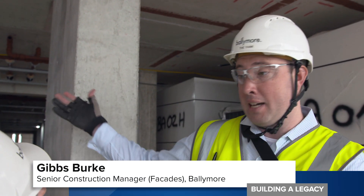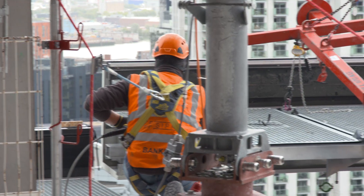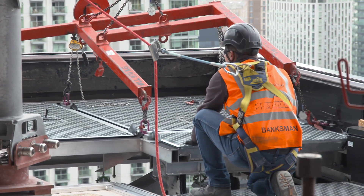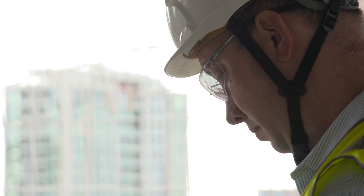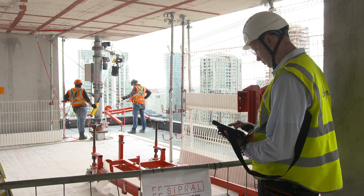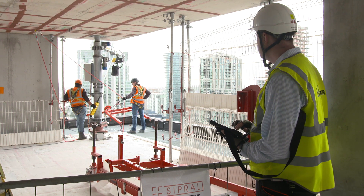We can give real-time information to the people back in the office without actually ever having to leave the field. In addition, everybody collaboratively can look at it. You probably save a day, day and a half a week worth of work time. Gibbs has been using Bluebeam's solution for a decade, and he believes it's technology like this that's propelling the industry to take meaningful steps towards a progressive digital future.